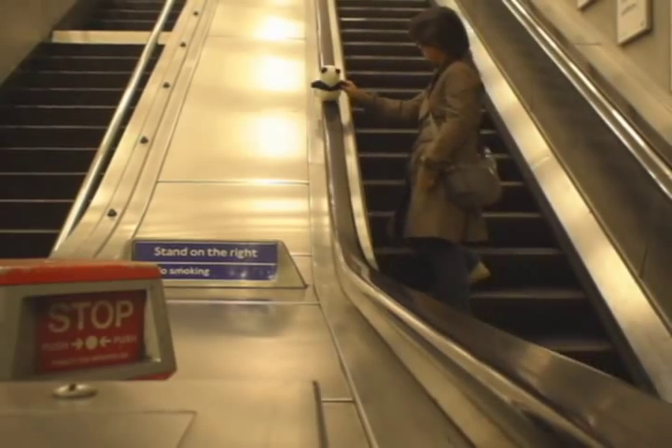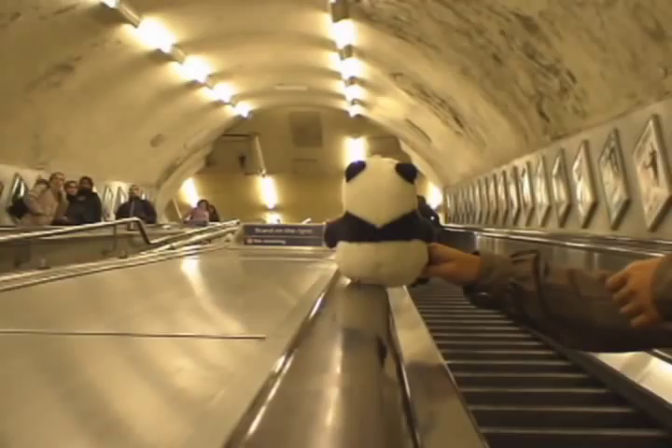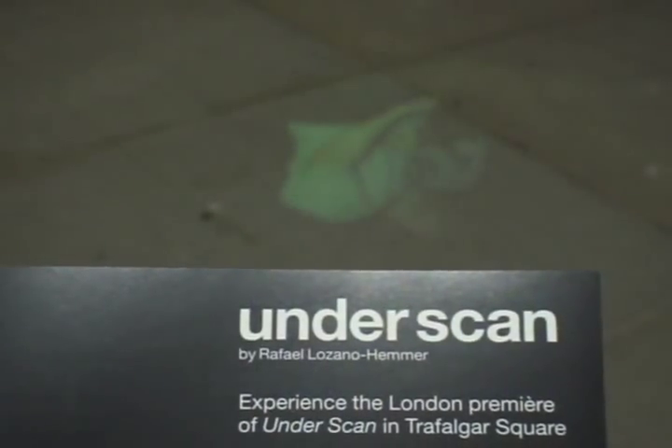Now we're on our way to head up to Underscan at Trafalgar Square. This is a public art exhibition where when your shadow is cast on someone, you interact with them. Once you walk away, they lose interest and disappear in seven seconds.